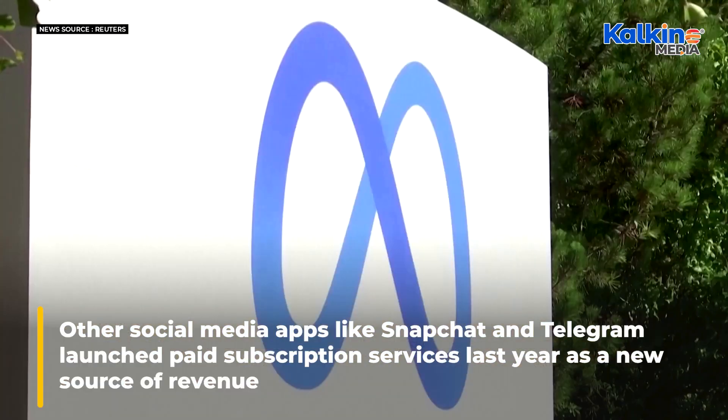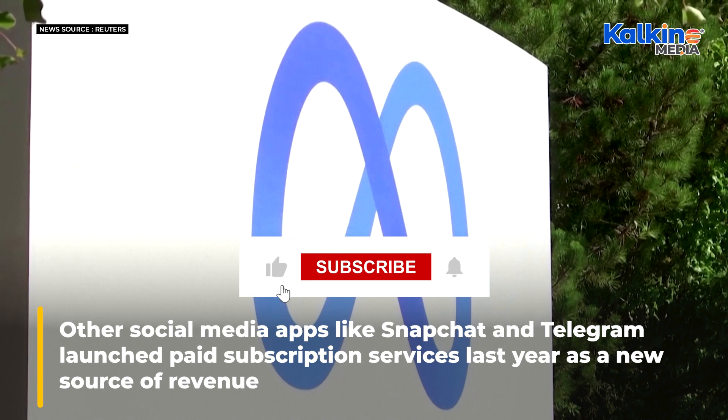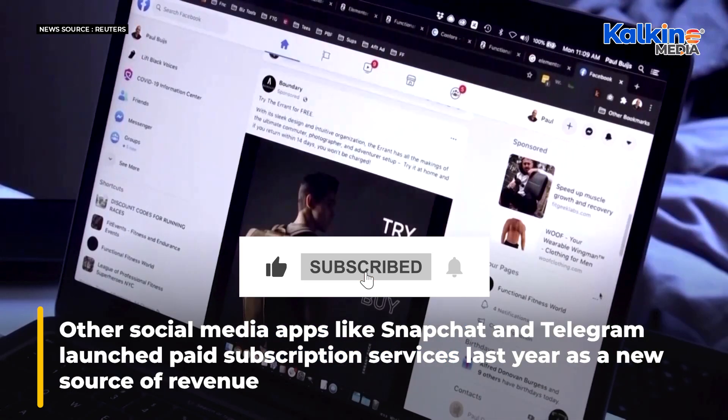Other social media apps, like Snapchat and Telegram, launched paid subscription services last year as a new source of revenue.